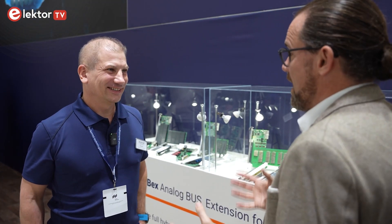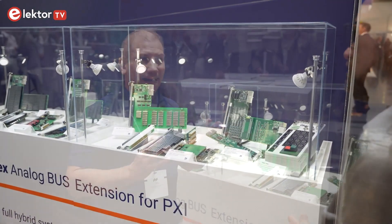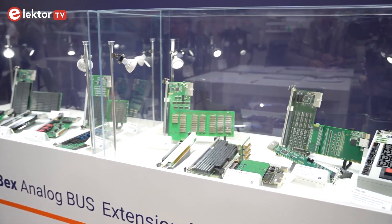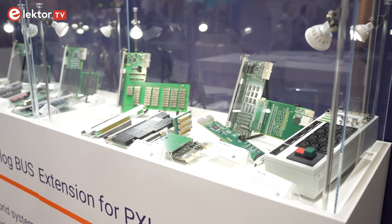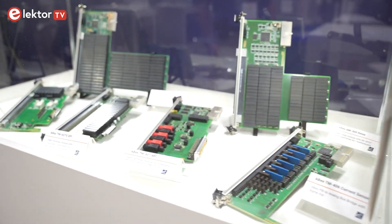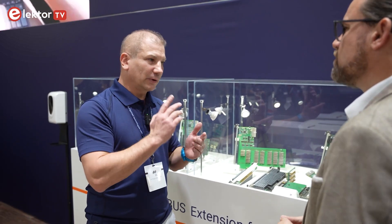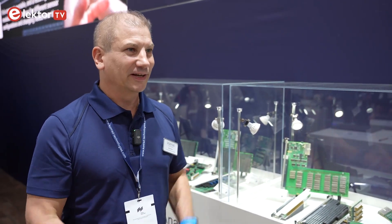ABEX — Analog Bus Extension for PXI — is built around PXI, an industrial standard common in instrumentation. ABEX is Conrad's own product: an analog bus developed as an extension to PXI itself. It gives the advantage of routing signals from one PXI card to another without any cabling. Using the matrix cards, signals can be routed from the DUT to the DMM or to another card — making it the best solution for maintenance and signal conditioning.